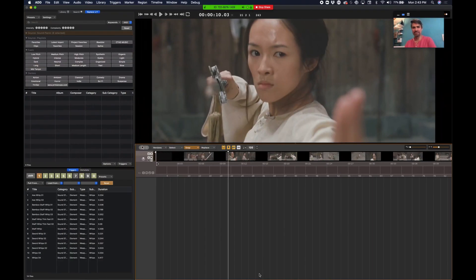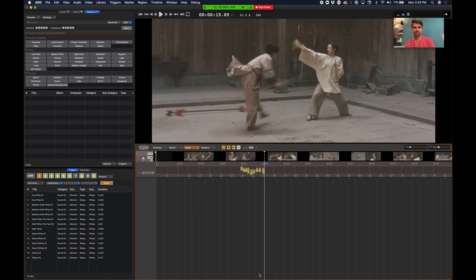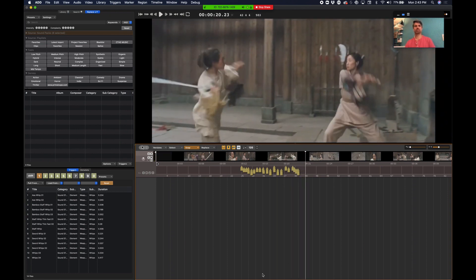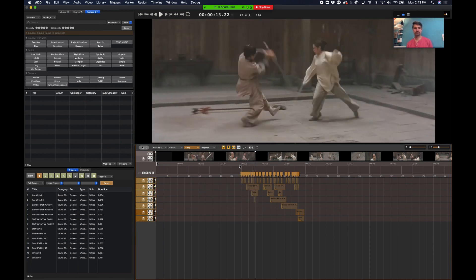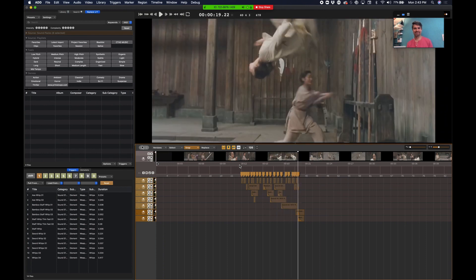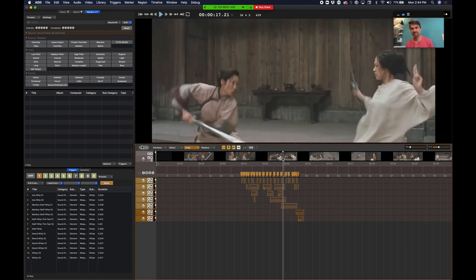In Audio Design Desk, we have the ability to map sounds across your QWERTY keyboard. Here I've made it so number one will call upon whip sounds and number two will call upon sword hits. I can press the space bar and perform these sounds in real time — I'm just clicking my keys and watching the video. You can see I missed a sound or two, which are easy enough to go back and place.